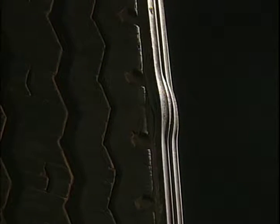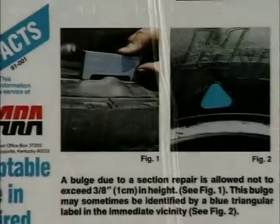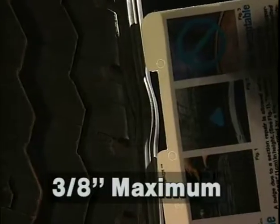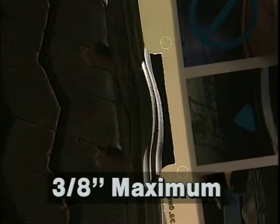Check sidewall bulges thoroughly because they can indicate serious tire damage. If a bulge resulted from a repair, check it with a bulge gauge to make sure it won't cause trouble during a roadside inspection. Repairs should also be clearly marked with a blue triangle.